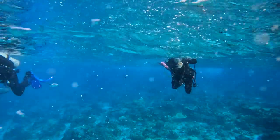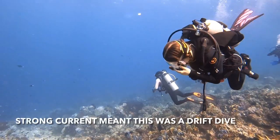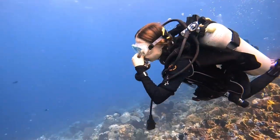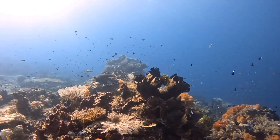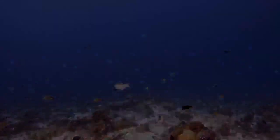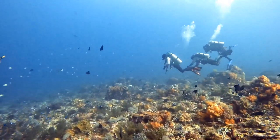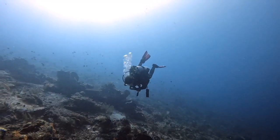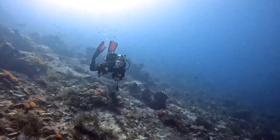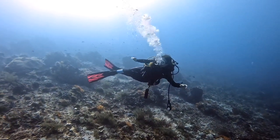From the moment we got off the dinghy we could feel a pretty strong current pulling us. We started off kicking hard so that we could stay together and get down to the reef. You can see all the fish having to work against the current too. Once we got down into the stream, we were able to just relax and go with the flow. The drift dives on this trip were probably my favorites overall because I just love that feeling of getting pushed by the current, playing in it a little bit, and just relaxing and enjoying the ride.